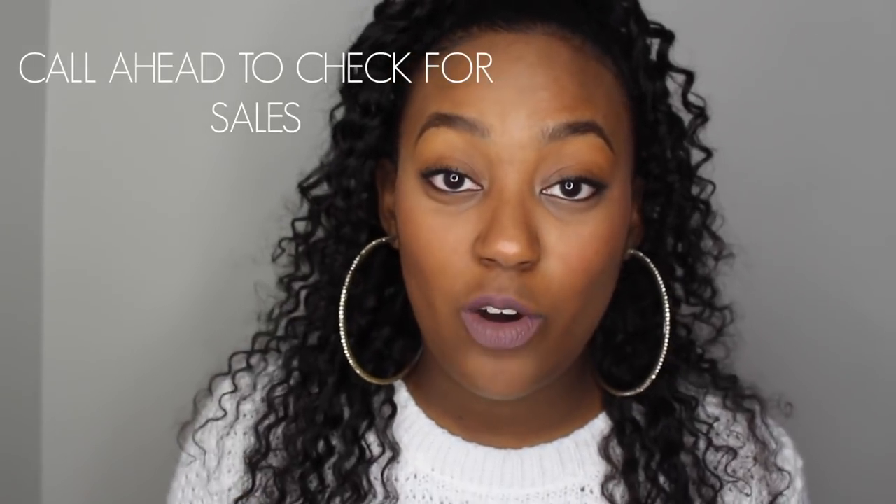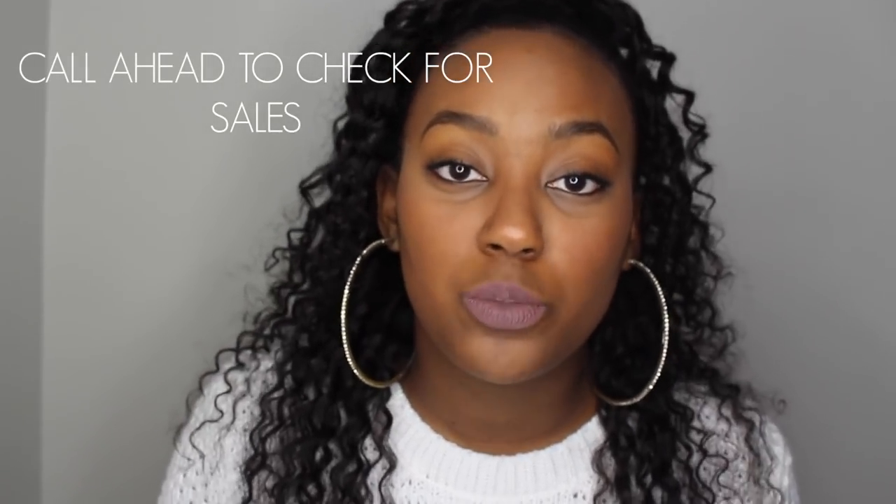Number three: call ahead for sale offers. Call ahead to the thrift store you plan to visit just to see if they have a sale. The one I went to this past weekend had 50% off everything in the store, because my sister called ahead to see what they had going on. That's really helpful because I saved a whole lot of money by doing it that way.